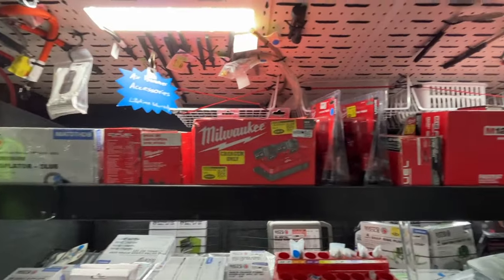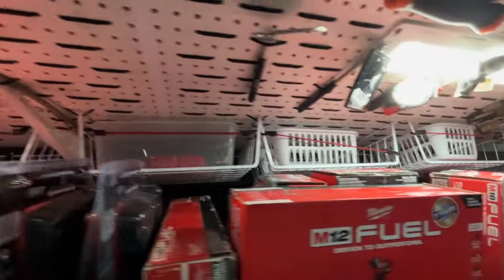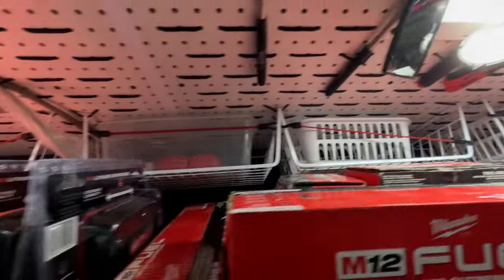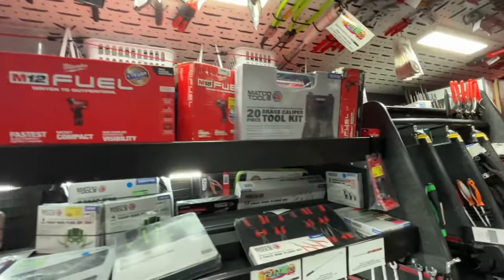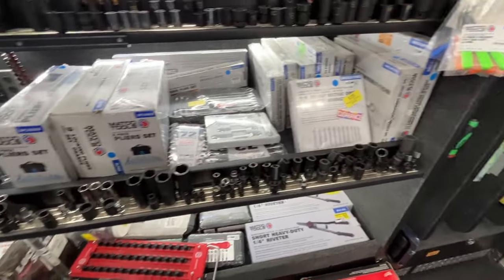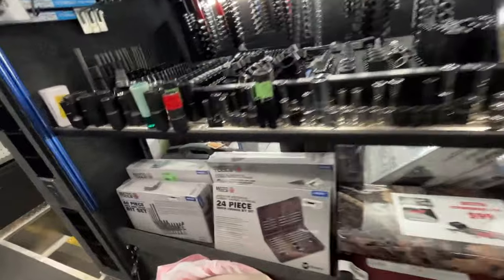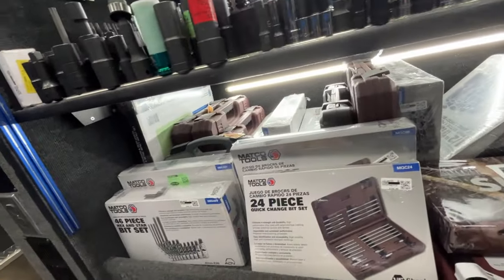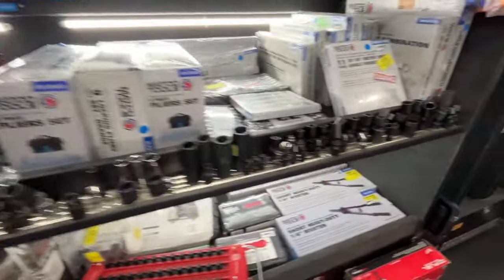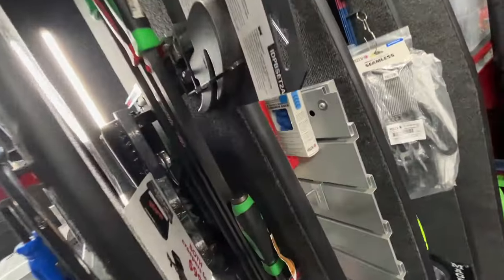More Milwaukee up at the top, got some more storage — empty bins that I'll fill up in the next day or two. We've got the Thanksgiving weekend, we'll be stocking the truck back up. Just to give you an idea of all the socket stuff we got here — our universals, our swivel sockets. Metric down below is where we have most of our bit drivers, excuse me, our bits and sockets.